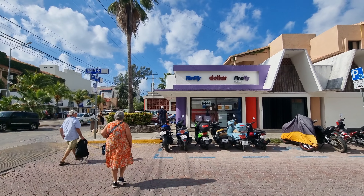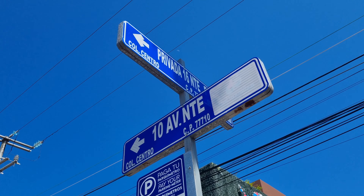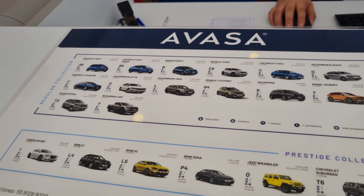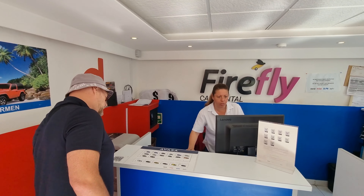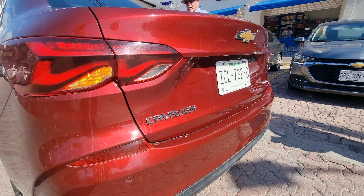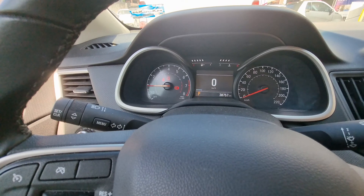We searched a couple of days for a car rental company and found Avasa — we would definitely recommend them. They had lots of vehicles to choose from and made the process very easy. I'll leave more details in the description box below. The inspection process was super quick and soon we were hitting the road.